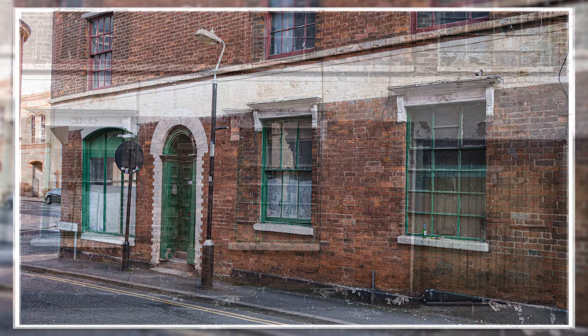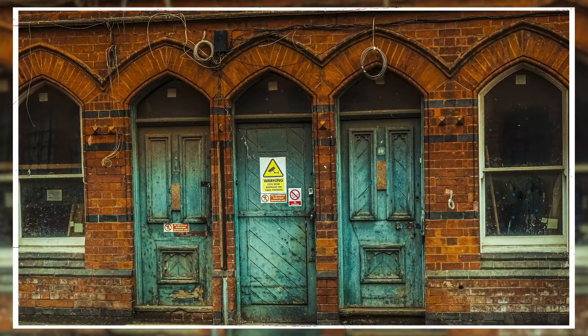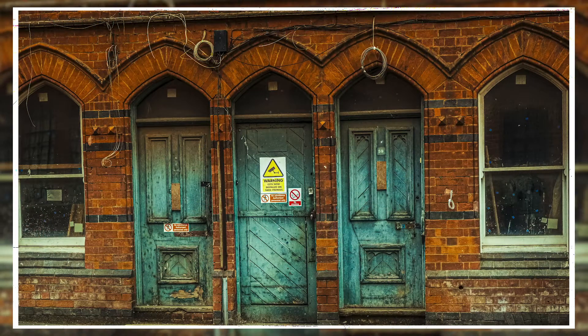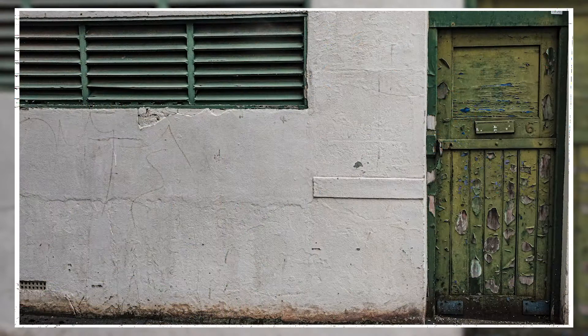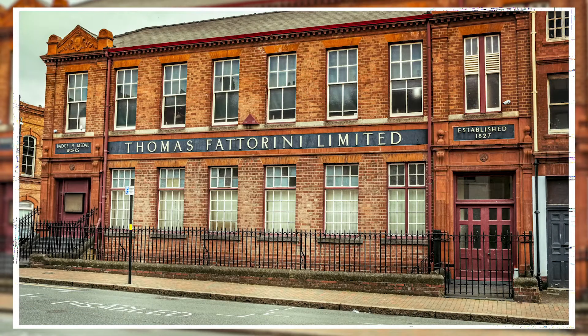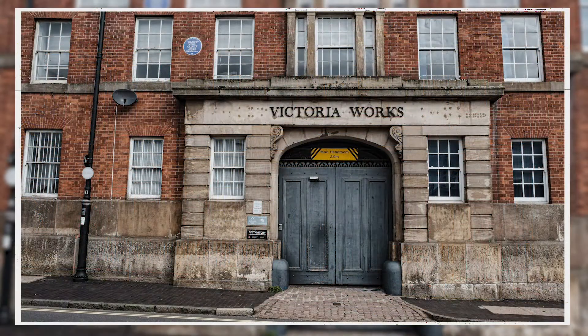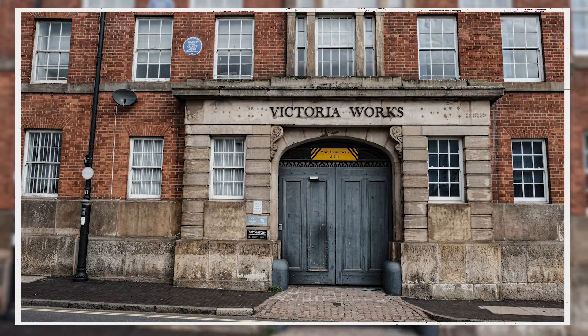Despite the residential composition of the area, manufacturing businesses were starting to establish a presence. By 1880, there were nearly 700 jewellery workshops listed in local trade directories. Many of these buildings are still occupied for their original purpose, and in many cases using original machinery and tools.